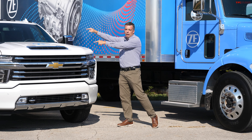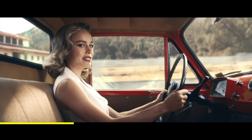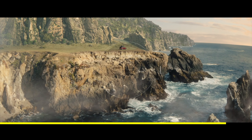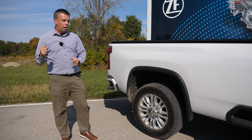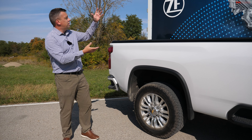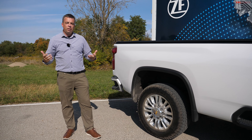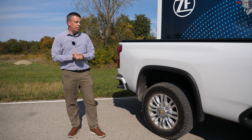Let me start with this Chevy. This video is made possible by ZF — or ZF, depending on where in the world you are. They build components for all kinds of vehicles, including passenger cars, pickup trucks, and giant commercial vehicles. There's a lot of controversy online about electrification, autonomous driving, and jobs. So I want to set the record straight and show you exactly what's happening with the latest technology.